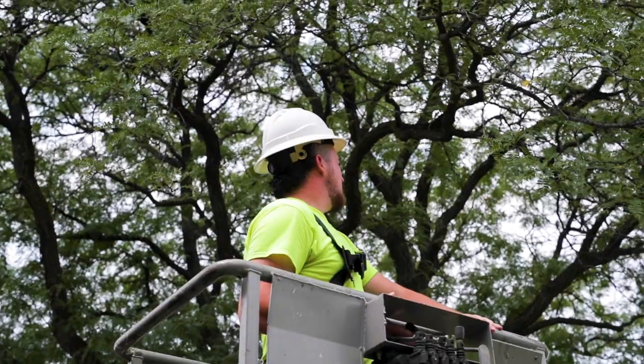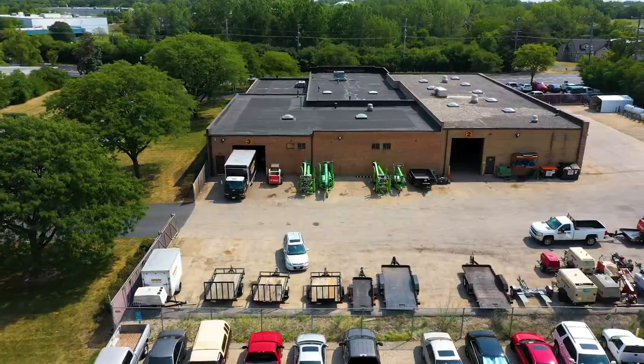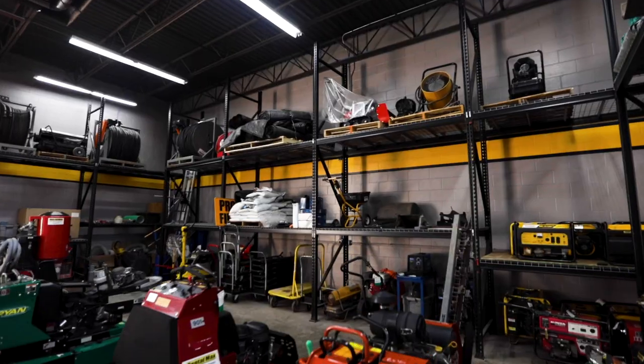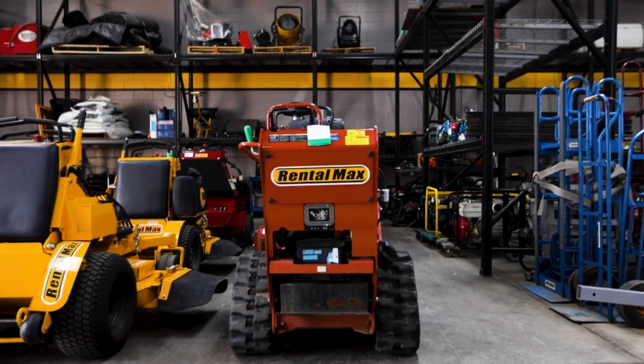And an expansive yard. We're constantly investing in new equipment, and it's so important that we have space to put it and that we are able to get customers in and out of our facility in a timely manner.